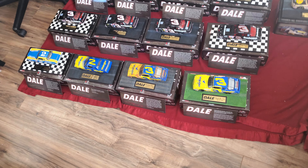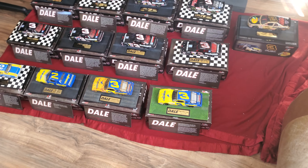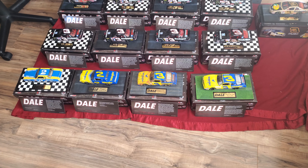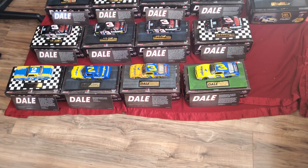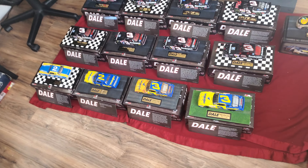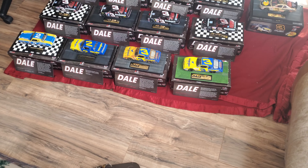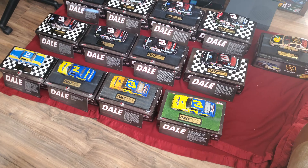I wasn't able to do the tribute on the 18th, but I did it over the past couple of days. I filmed the video in my bedroom and as soon as I got done, I was carrying the cars to my shelf here in the living room. Car number three fell from the very top of the bundle I was carrying and took a hard hit on the floor. It fell pretty hard and the damage was extensive.